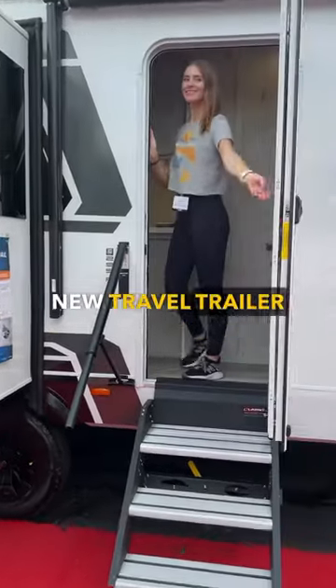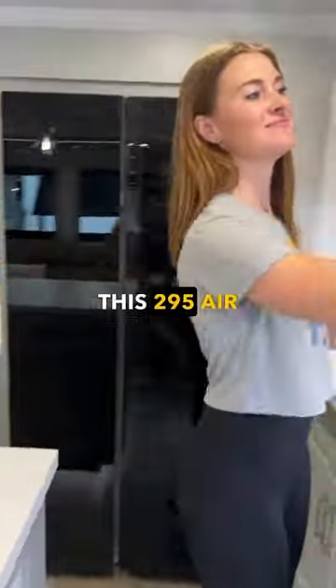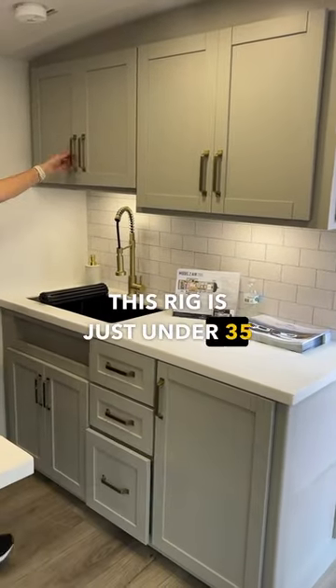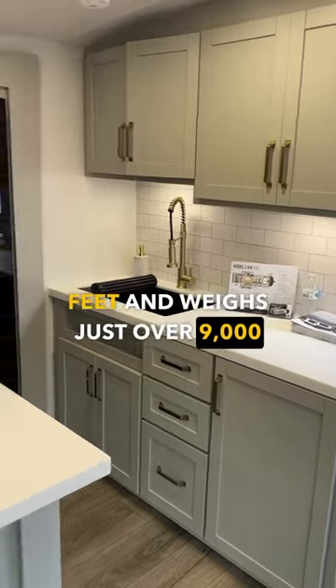Come check out this awesome new travel trailer from Brinkley RV. This 295 Air is amazing and perfect for a small family. This rig is just under 35 feet and weighs just over 9,000 pounds.